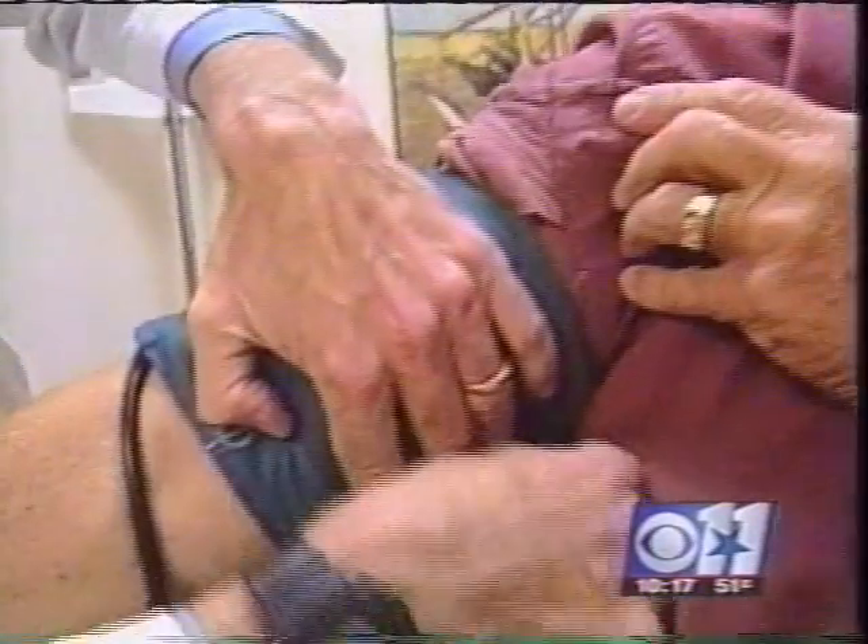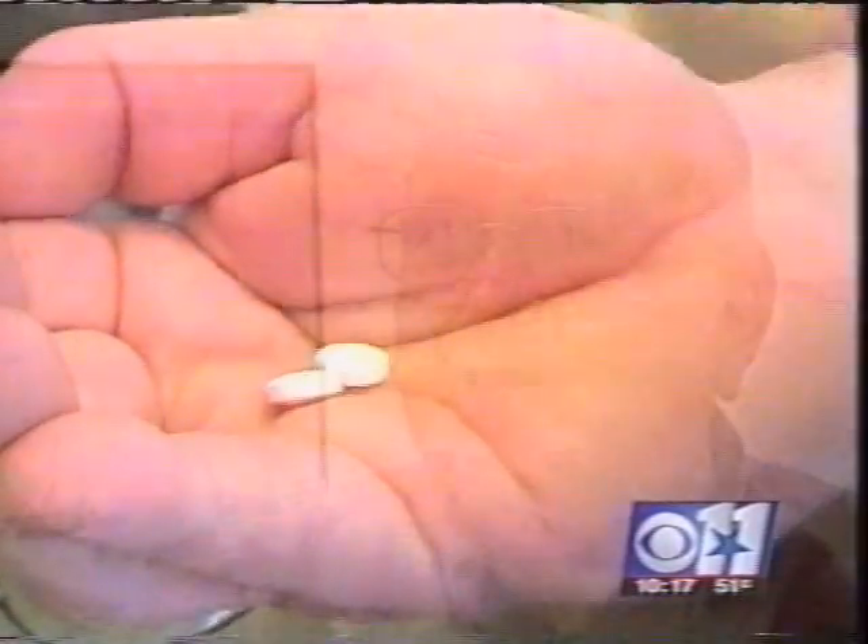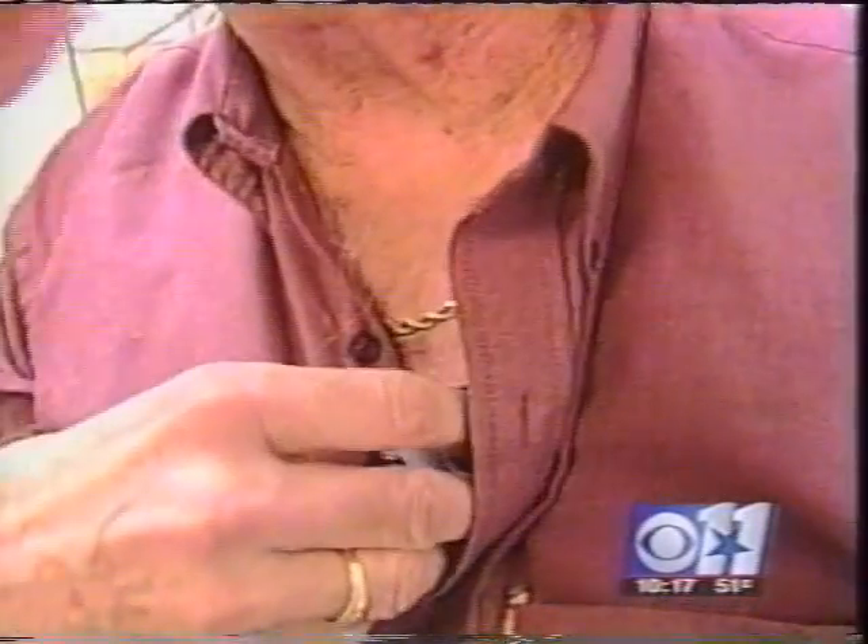Jimmy Graham has diabetes and high blood pressure, putting him at higher than normal risk for a heart attack. He takes aspirin to help minimize that risk. He was taking one baby aspirin a day, but then Jimmy learned that dosage wasn't enough to help keep his heart healthy.